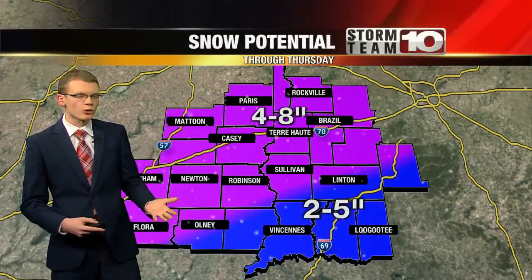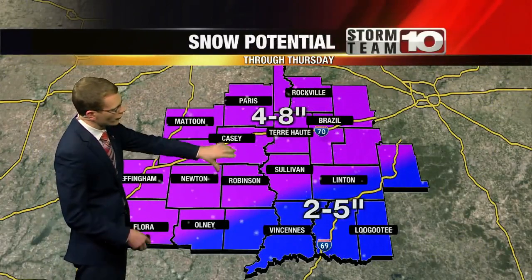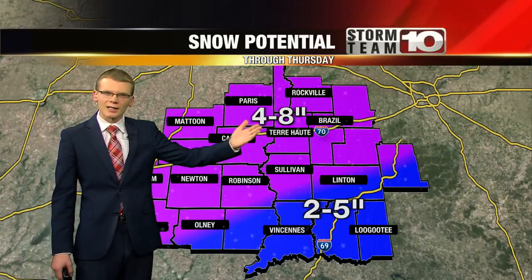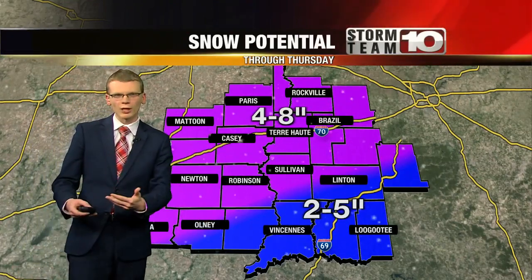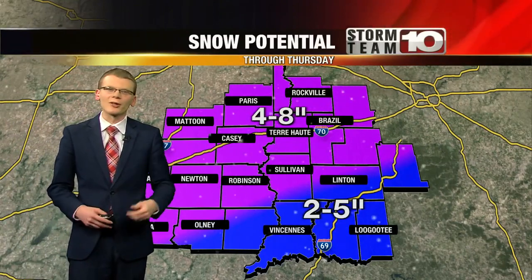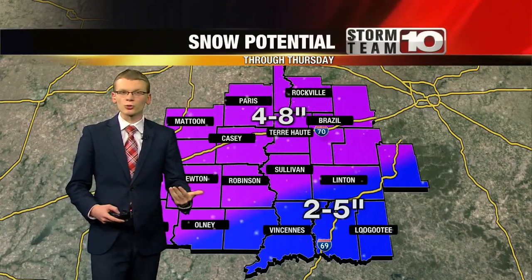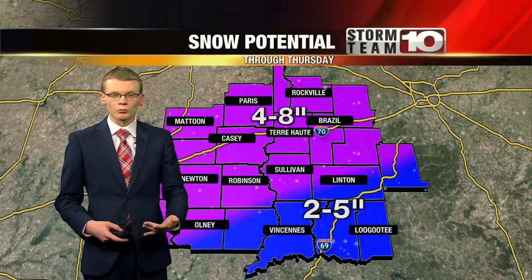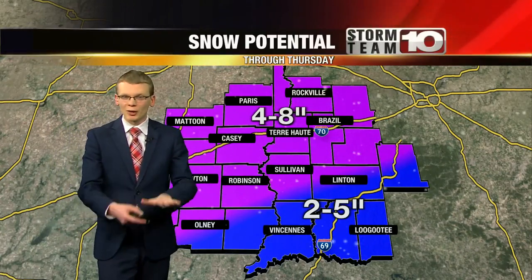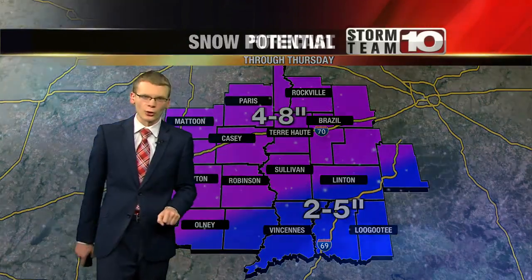Our snowfall forecast has largely remained unchanged, even with the rain being a little longer to last here in Terre Haute: 4 to 8 inches for the northern half of the Wabash Valley, with 2 to 5 farther to the southeast. I think that 8-inch total is going to be more localized — you'd need to get under one of those heavier snow bands for a while to allow the snow to stack up more quickly. And another thing to remember: since temperatures are so warm and the ground remains warm — we made it up to the 40s yesterday — as the snow falls, some of it's going to be melting at the surface. So by the end of the day, you may not be able to measure this much snow outside in your yard.